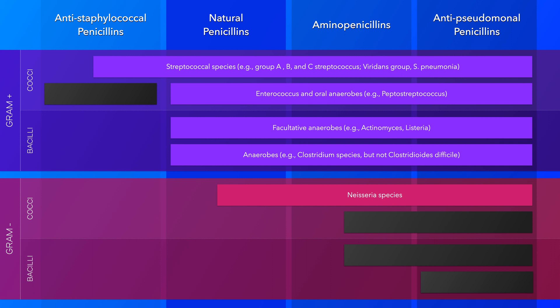Also note that this class of penicillin is not active against gram-negative rods, and because it is penicillinase susceptible, it is not effective against most Staphylococcus species either.